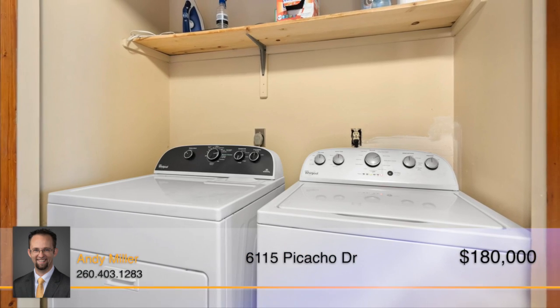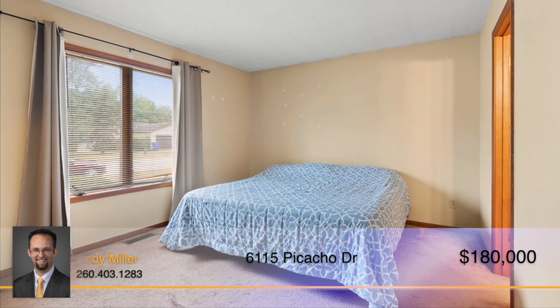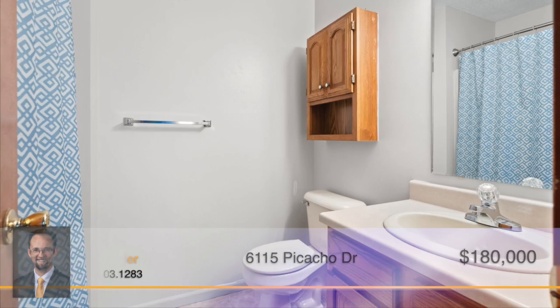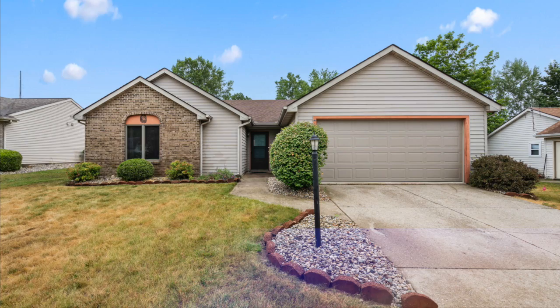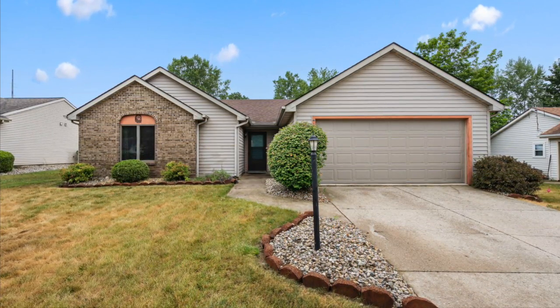This adorable home is located just minutes from Parkview Regional Medical Center, I-69, and all of the conveniences that the DuPont Road area has to offer. Don't let this one pass you by — call Andy Miller to learn more.